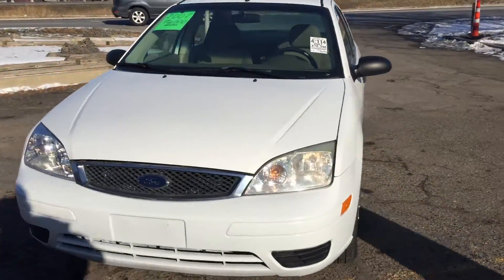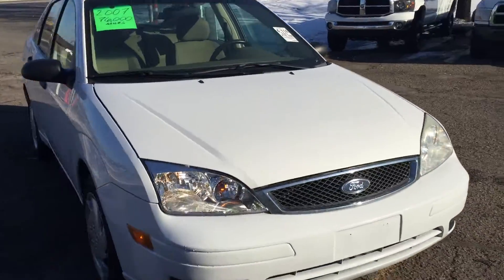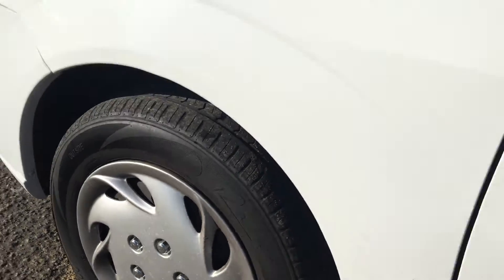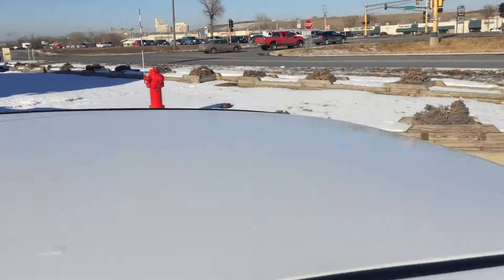Very aggressive design, no accidents, clean title, no hail on the vehicle. The body is very straight throughout on this clean title Focus. It has really nice tires, and again no hail on the roof.